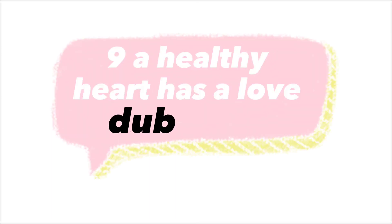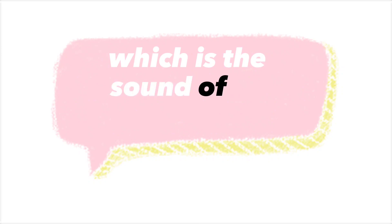A healthy heart has a lub-dub sound, which is the sound of its valves closing.